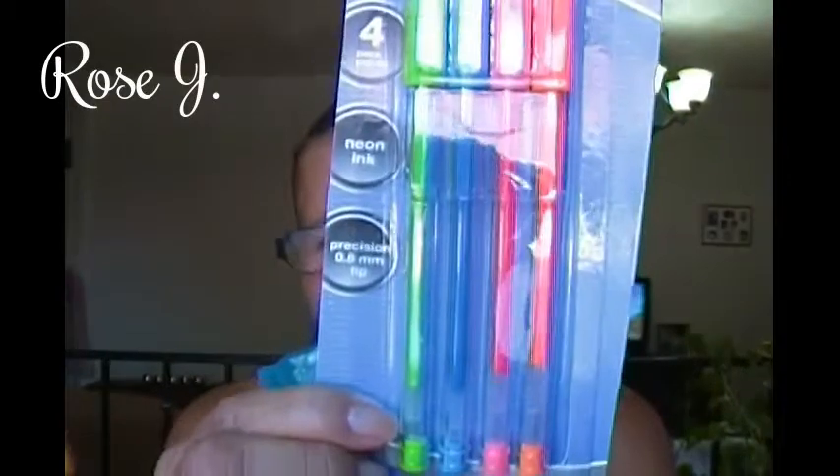Got me two packs of gel pens. This is a four pack — fine tip and they're neons: green, blue, pink and orange. That's awesome. Also got me this one — this is six and these are neons also: orange, yellow, green, purple, pink and blue. Also gel pens.